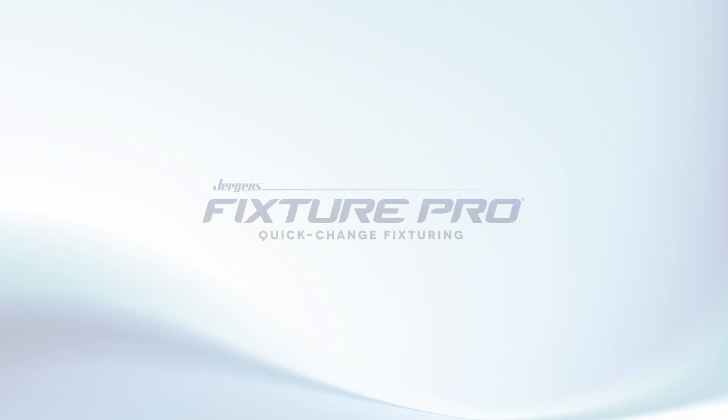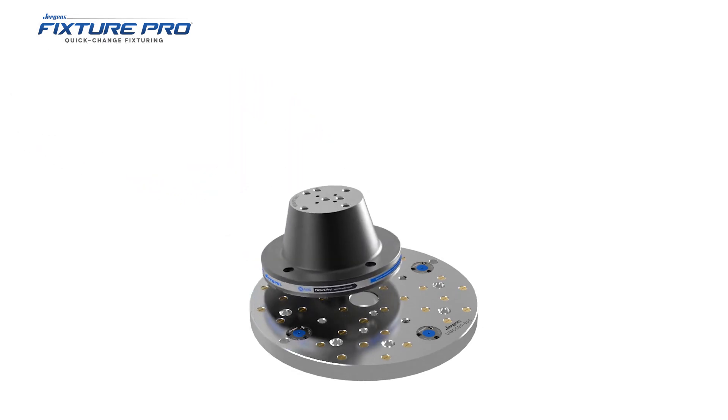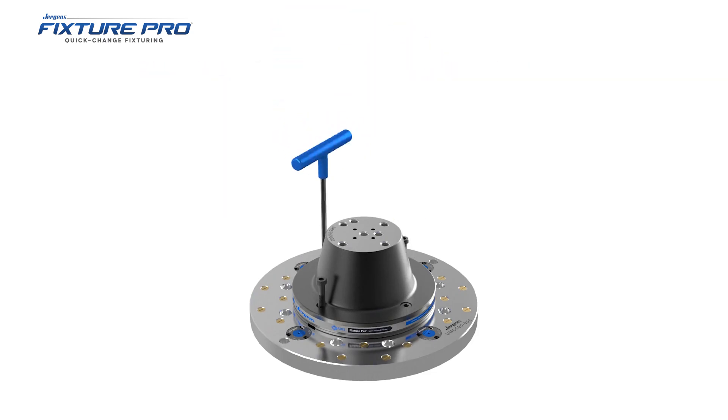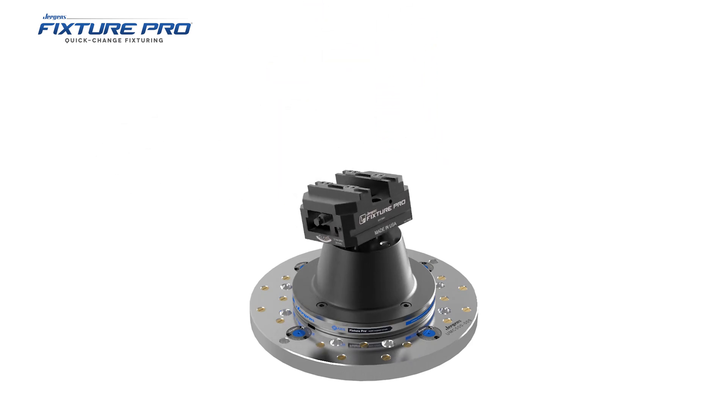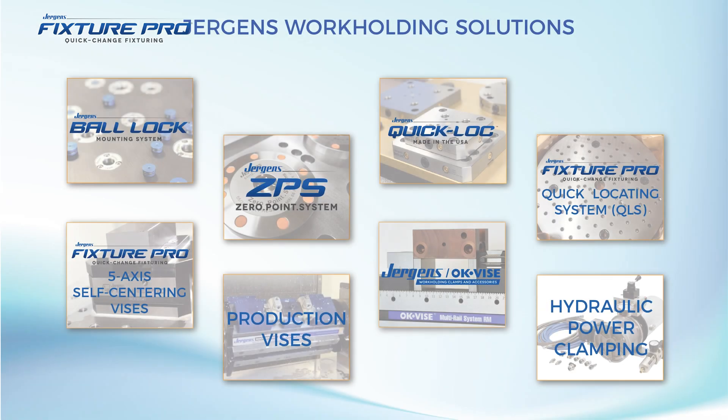Juergens Fixture Pro with Quick Locating System allows for rapid and accurate location of components, risers, and fixtures on a subplate. This unique modular design offers maximum flexibility that allows you to easily move jobs from one machine to another while maintaining accuracy. The QLS mounting grid can be easily adapted to subplates, columns, and risers of all sizes.